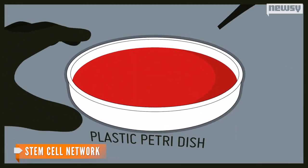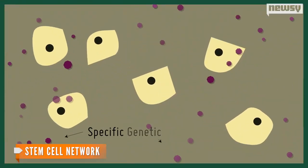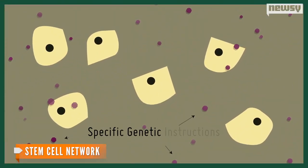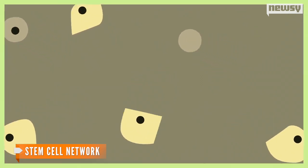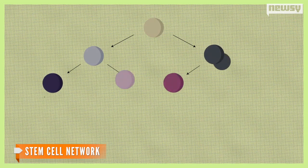You're probably wondering how scientists turn skin cells back into stem cells. This video from Stem Cell Network sums up the process: if some adult cell types are taken, grown in plastic dishes, and given specific genetic instructions, over time a small number of these cells will reverse from their differentiated state and develop the ability to re-differentiate.